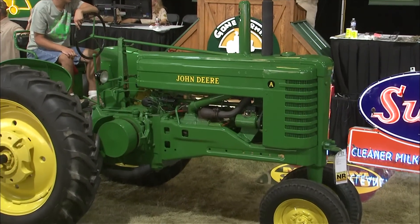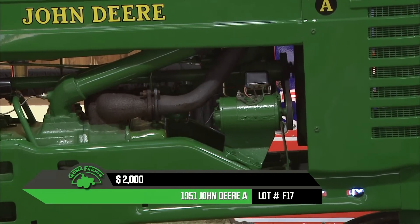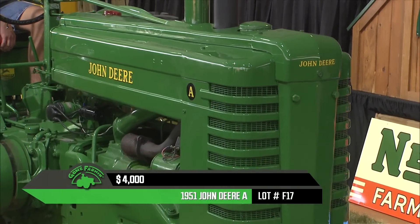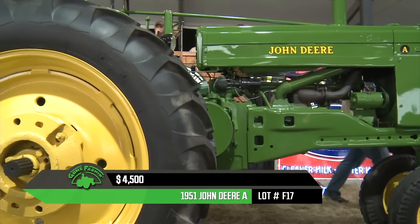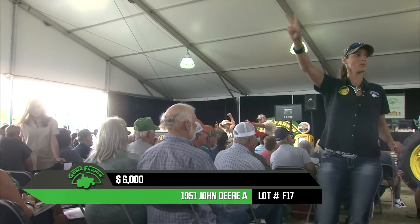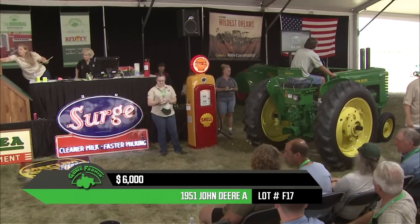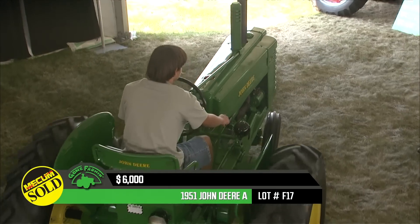I like seeing some of these younger guys getting into the hobby because that's what's going to drive this hobby further into the future. The 1951 John Deere A is a common, good entry-level tractor. It's always cheaper to buy them already restored than to restore them yourself. Looking down the hood, the paint has a real good gloss to it — selling at no reserve. If you want a more in-depth look, you can go to mecham.com and click the Gone Farming tab.